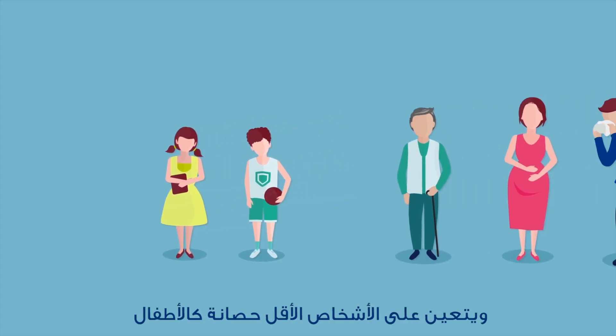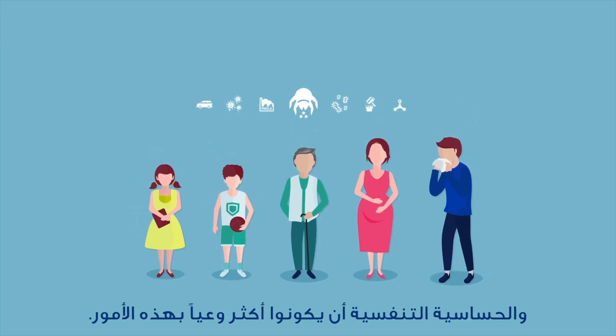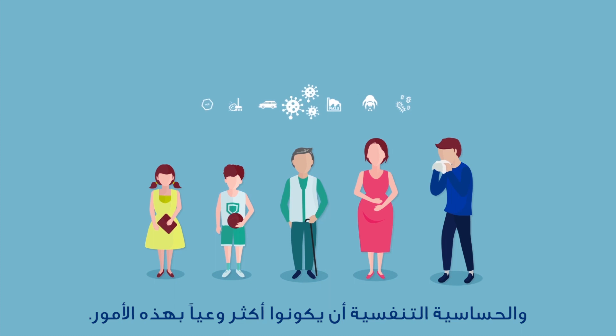Vulnerable groups such as children, the elderly, pregnant women and people with conditions like rhinitis and respiratory allergies need to be even more mindful.